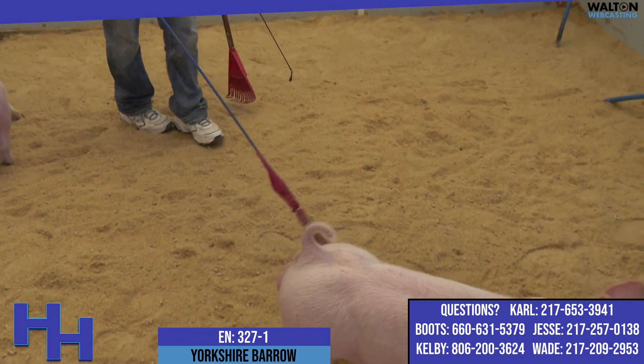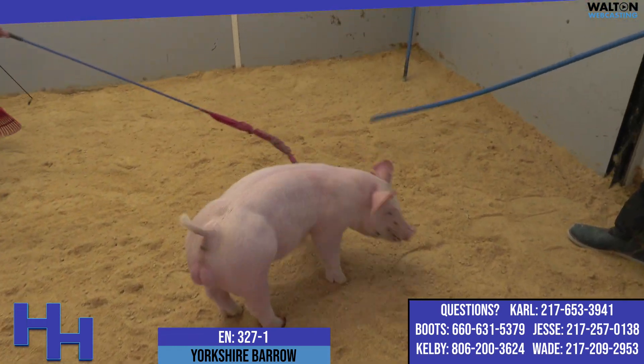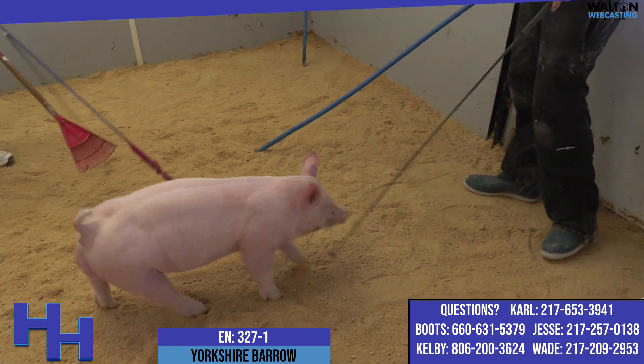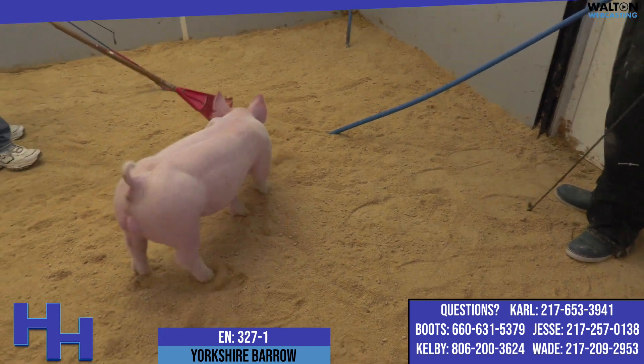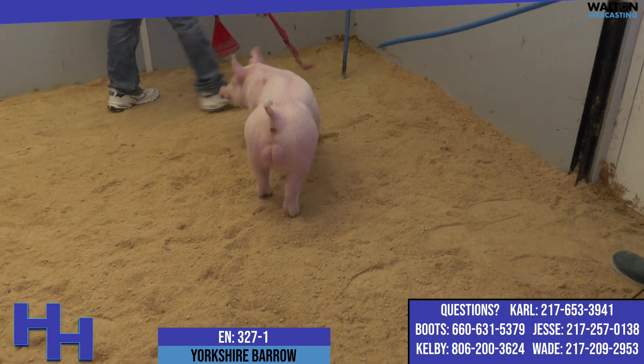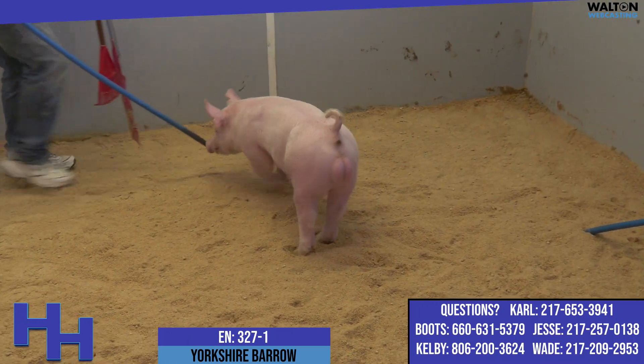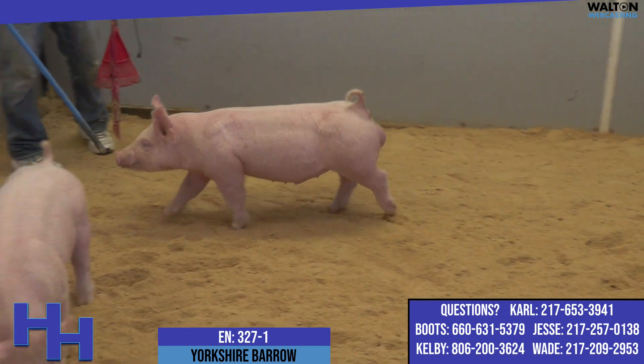I really like this pair, especially this Dash-1. This is 327-1 Yorkshire. Jesse definitely isn't lying to you when he tells you the Yorkshires are kind of on the back burner in a lot of our thoughts, and to be honest with you, I say all that, and probably my favorite pig that we showed last summer was the Yorkshire boar from here at the exposition.